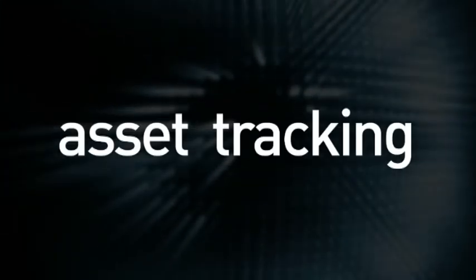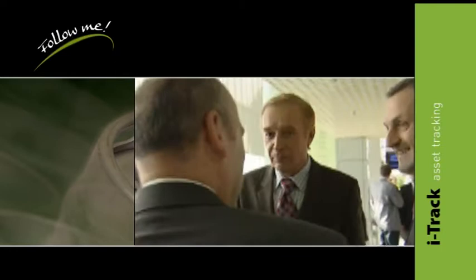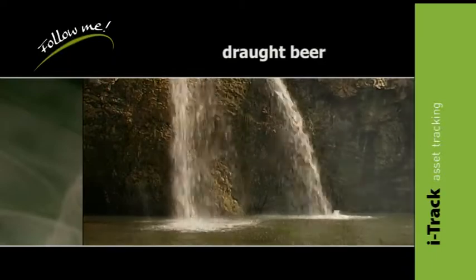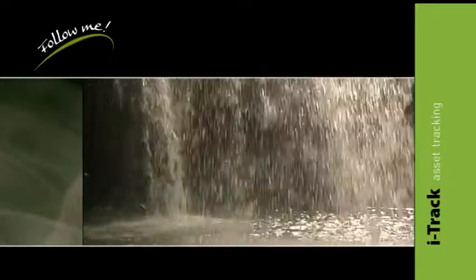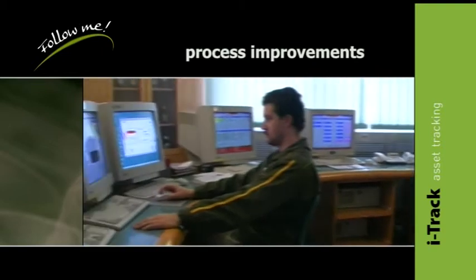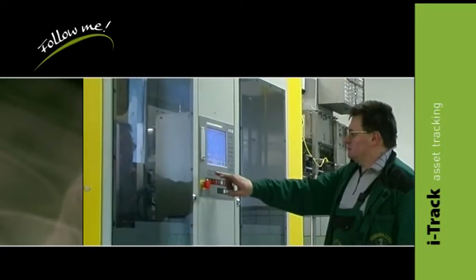I Track — asset tracking. The contemporary challenges of business operations give rise to the continual emergence of new business models. Draft beer is the pride of every successful brewer; the continual care for quality and consumer satisfaction calls for business process improvements and optimization. I Track is the first complete and state-of-the-art solution intended to manage a complete set of business processes in the beverage industry.